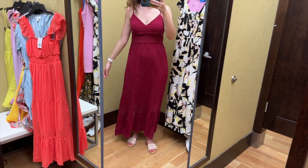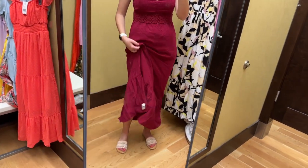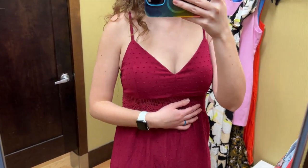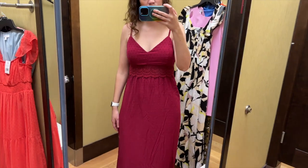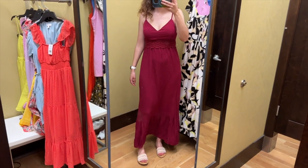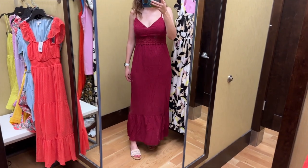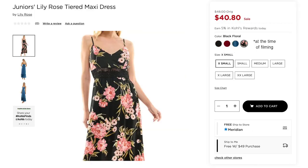I thought this dress was pretty. The length was great and it is not lined though. I think the lace is nice and I love the textured dots on the fabric. I also really love that it has built-in cups — I did leave my bra on but it could easily be worn without a bra, I'd just need to go down to a size small for that. I think this dark red is nice and it also comes in black, blue, and a black floral.